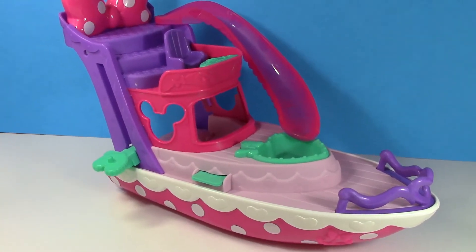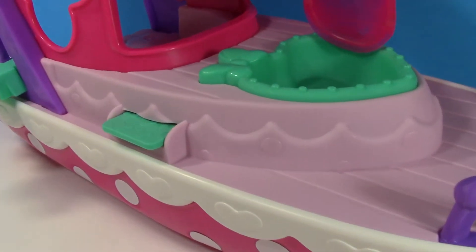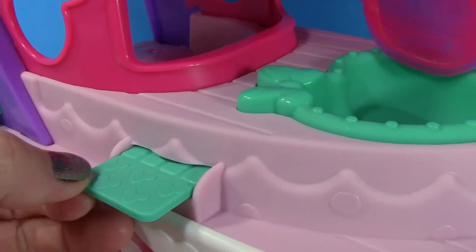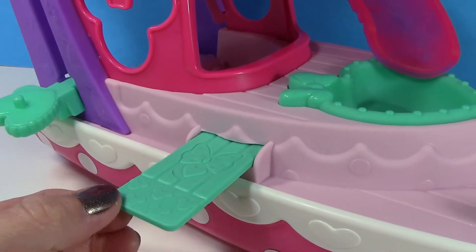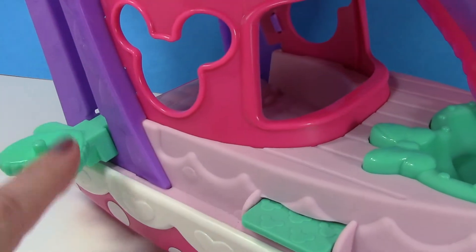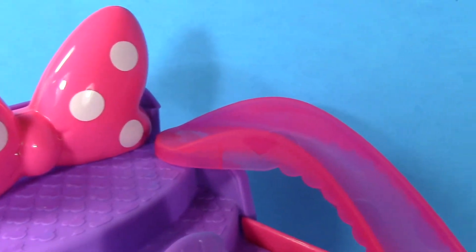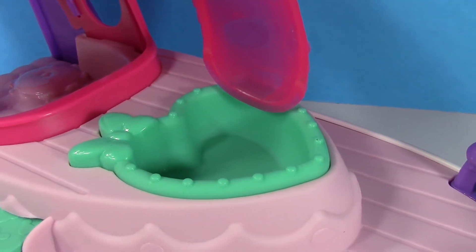This yacht is so cute, let's take a closer look. We've got this diving board here — you can just pull it out when you're ready to use it. And here's our elevator: you just put Minnie on there and lift her up to the top so she can go down the sliding board into the heart-shaped pool.